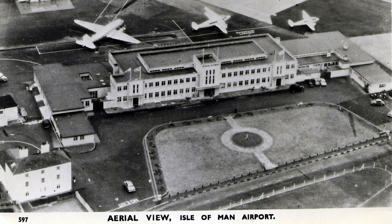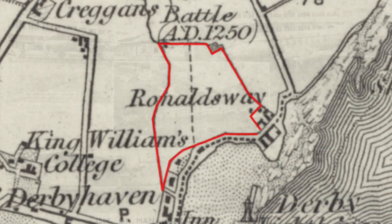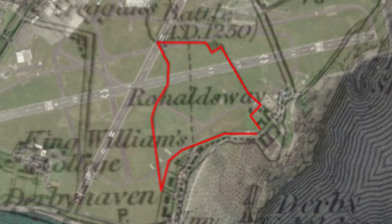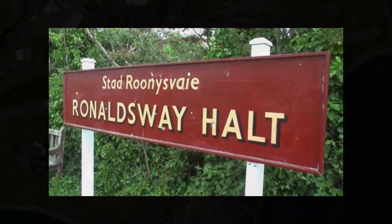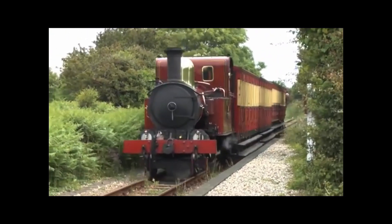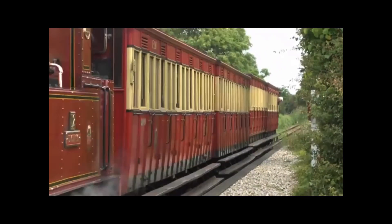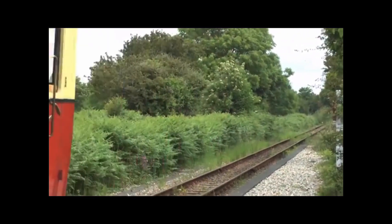After the war, ownership reverted to the Isle of Man government. A short walk from the airport terminal building takes one to Ronalds Way Halt for a request stop on the railway from Douglas to Port Erin. How splendid! Thanks for watching!